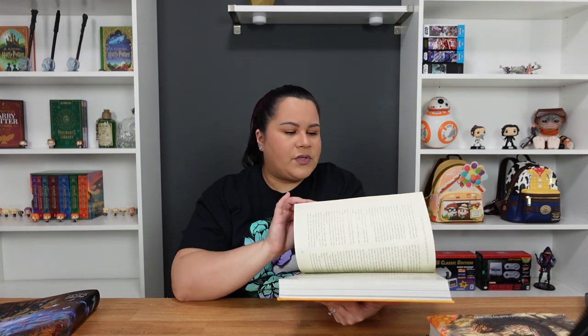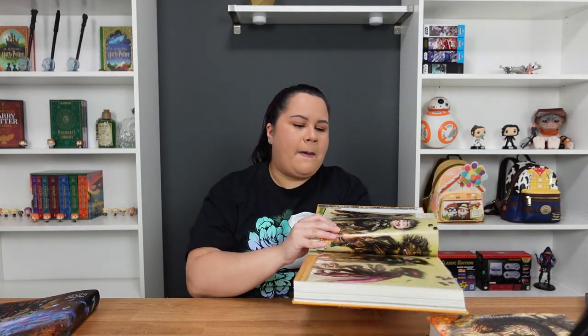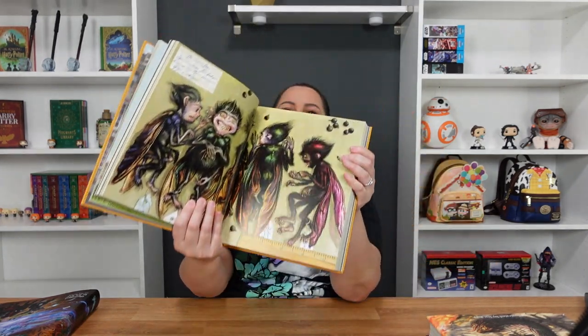For the price, I would say you are really getting a beautiful item. I paid around $35 for this one, which is amazing because this is a really big, heavy book. I think you're really getting your money's worth from these.